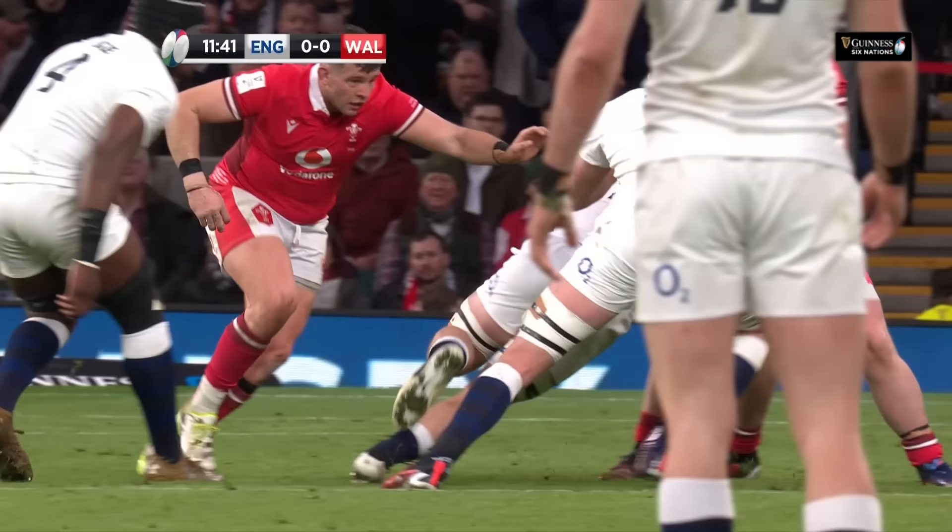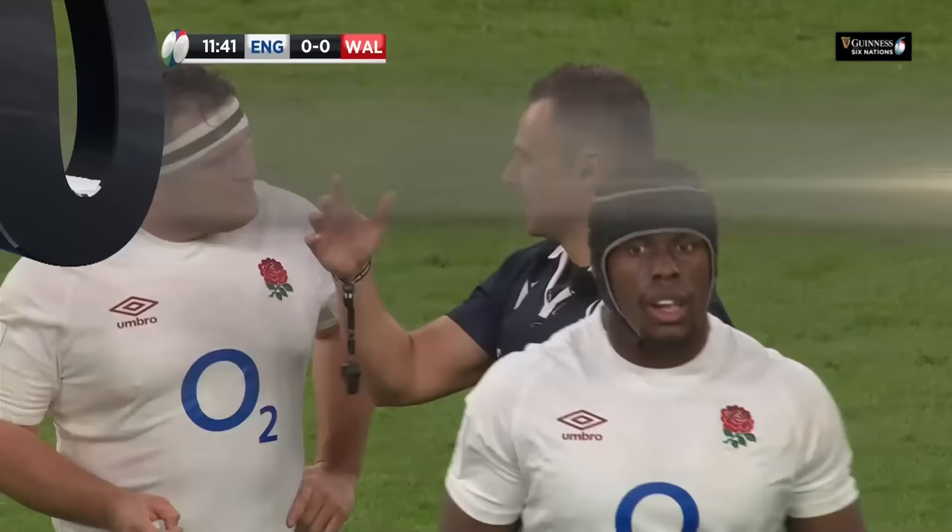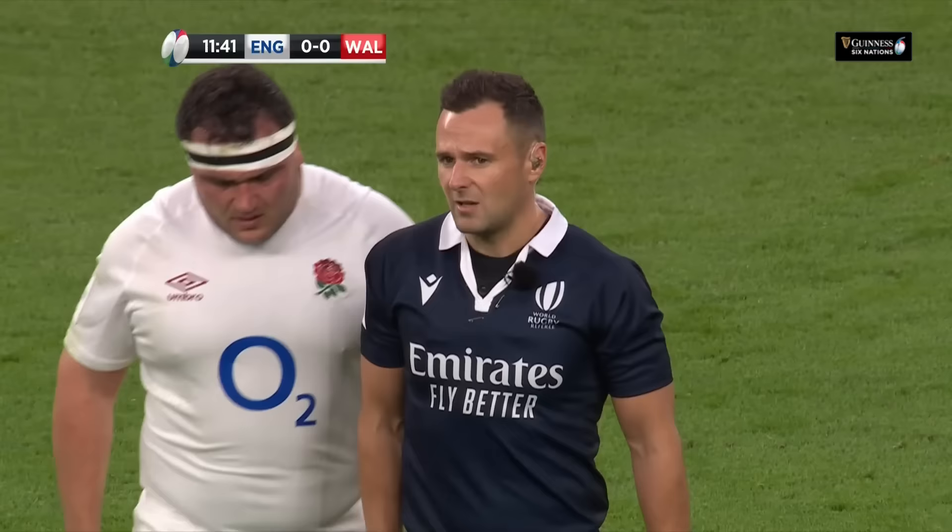England are going to be reduced to 14 men. The player is upright — he can be lowered into that tackle. It's a tip contact and it reaches yellow card threshold.